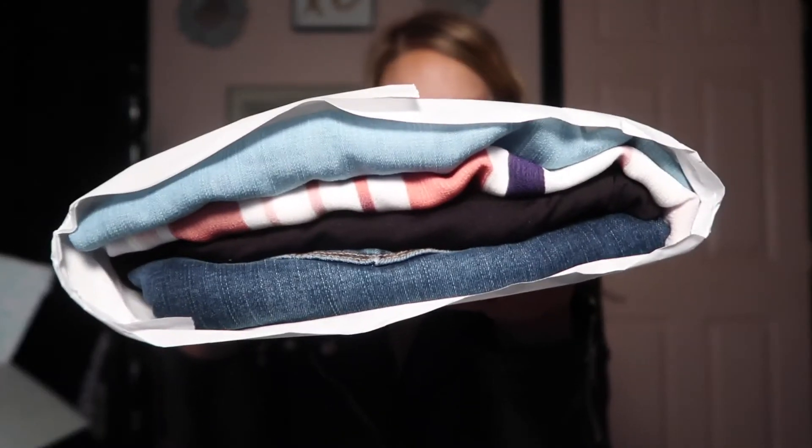Alright guys, here it is! I did leave a couple of notes for my stylist — I let her know that I wanted some tennis shoes, so I definitely have a box in here and hopefully it's some cute tennis shoes. I also have a $25 credit, so I'm really excited about that because I can apply it to anything I want to keep in my box.